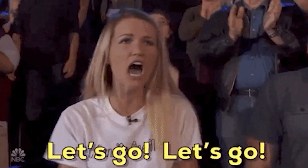Real quick before we jump in, definitely subscribe to AppSumo's YouTube channel if you haven't already. We've got incredible deals all year long. All right, let's go!